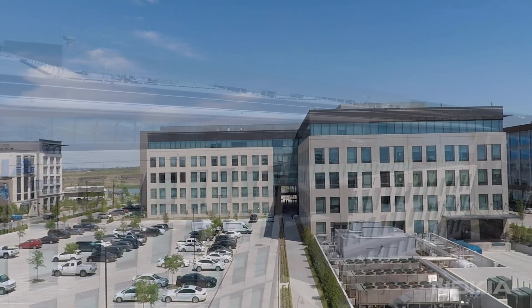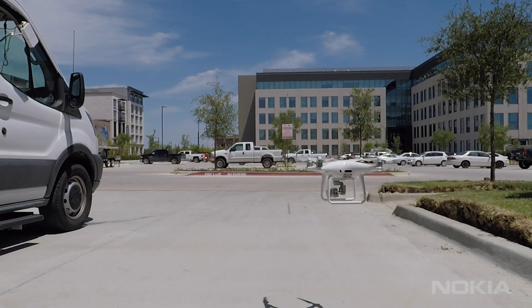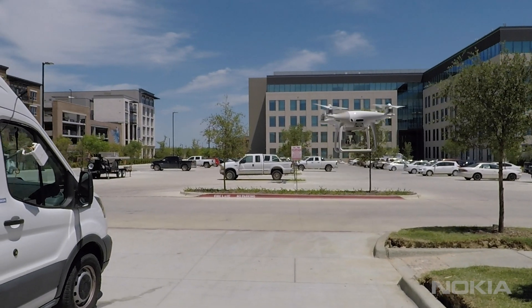Nokia SSD Americas proudly welcomes our customers to our C-Band NR testing demonstration at Cypress Waters in Dallas, Texas.